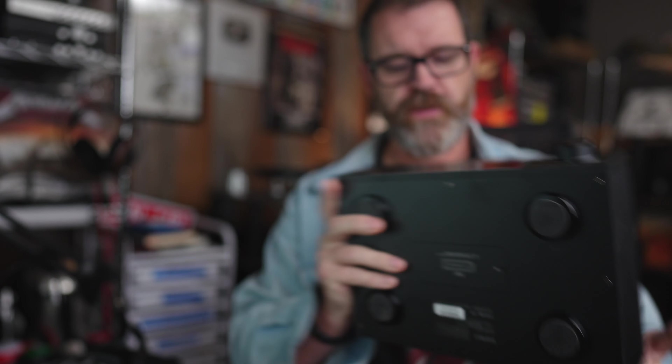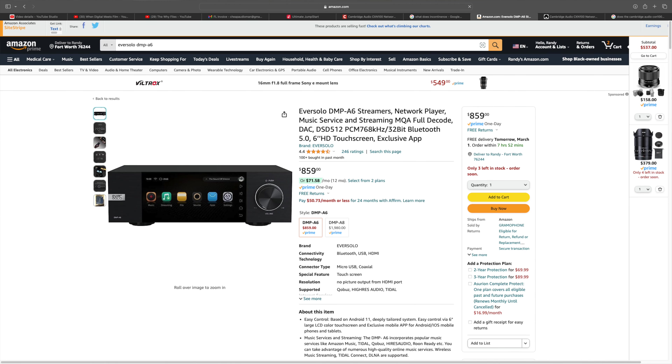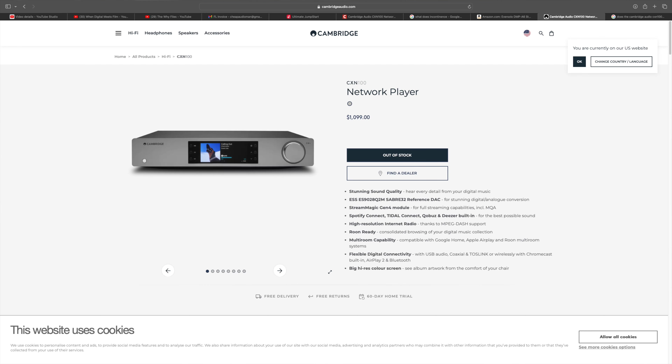The Eversolo DMP-A6 comes in at $859 and it's a bit of a darling. This is based on an Android operating system — basically, it's kind of like an Android phone stuck in a case that doesn't make phone calls, but it plays all the music. The Cambridge Audio CXN100 — I did a dedicated video, I'll link it here — comes in at $1,099. So we have a small, a medium, and a large. Or maybe it's good, better, best.